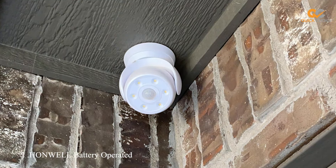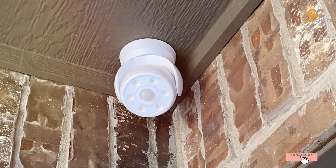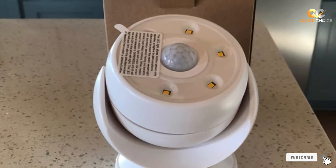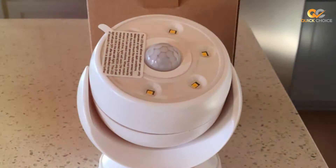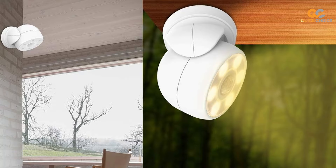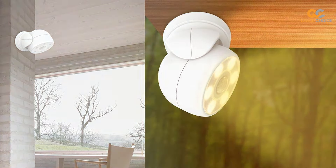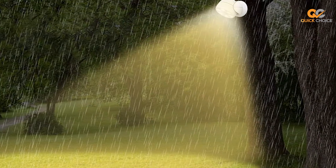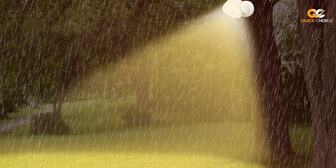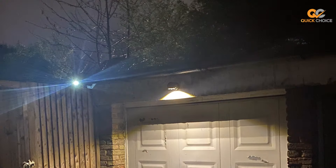Moving on to the next at number 2, we have the AONW EL Battery Operated Motion Sensor Light. This versatile lighting solution is designed to provide illumination exactly when and where you need it, without the need for complex wiring or electrical work. Equipped with a powerful motion sensor, this light automatically turns on when it detects movement in its vicinity. Whether you're stumbling in the dark or looking for something in your closet, the AONW EL motion sensor light has got you covered.